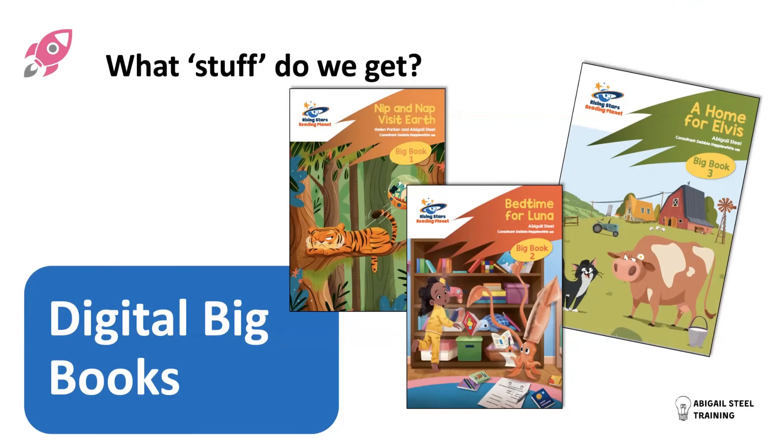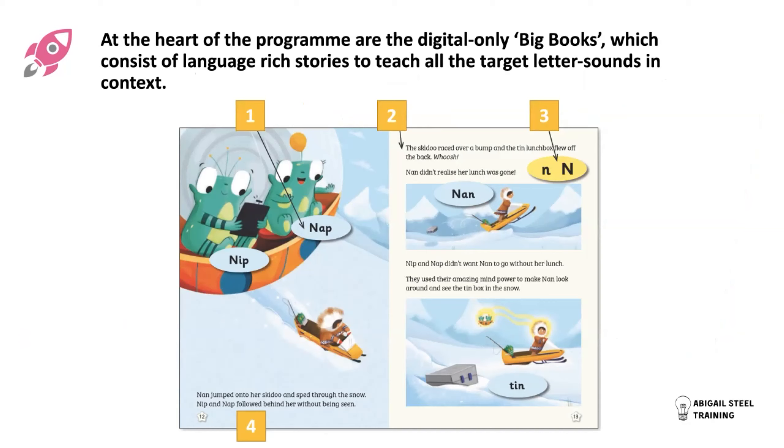Very essential to the program are these digital big books. They're designed to feel like a real big book — the type we used to share with children on the carpet — and they provide the teacher with the stimulus and context for delivering teaching. They're real stories. There are three big books per year group, and each big book divides into two episodes, meaning you have a story across a six-week half-term block, using that story page by page as you teach through the half term. The adult reads the text, or we have storyteller audio with sound effects. The yellow lozenges on the page show the focus letter sound, and the blue lozenges give the cumulative decodable words that can be read with or modelled to the children.